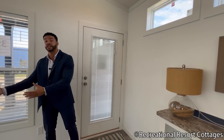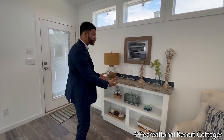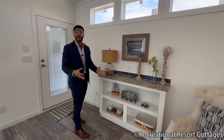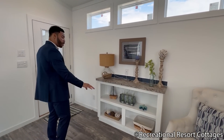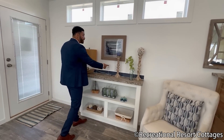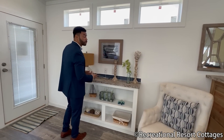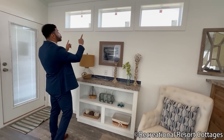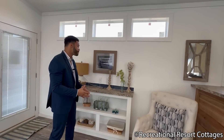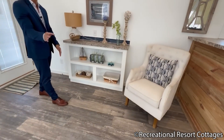Across from the living area you have a built-in entertainment center, which makes downsizing simple — you don't need a TV console because we already took care of it. There are open cubbies for decor, storage, and electronics, and it's already prepped with an outlet and TV jack. You can place your TV on top or mount it on the wall — either way you still get natural light from the triple transoms. Also notice the Edgeman flooring going throughout the entire model — no carpet in this home.